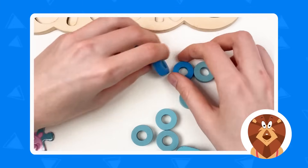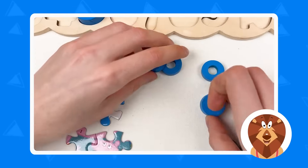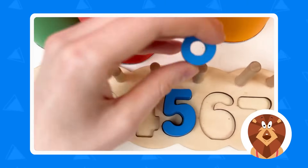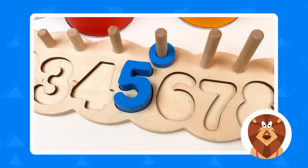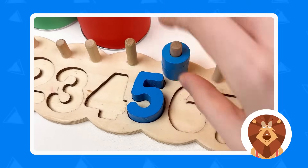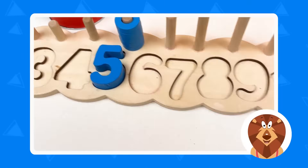And let's take five wheels! So here is five blue wheels. Let's take and place: one, two, three, four, and five! Great!